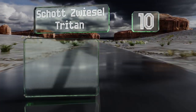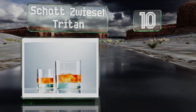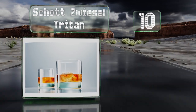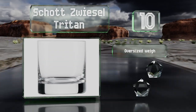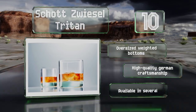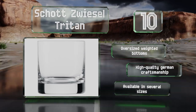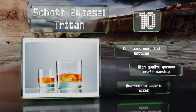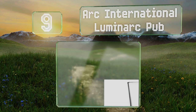Starting off our list at number 10, the Shots Wiesel Triton is a beautiful set of crystal cocktail tumblers that are elegant, durable, and can hold up to nine and a half ounces. These are perfect for freshly squeezed orange juice in the morning or a dram of scotch at night. They come with oversized weighted bottoms and are made with high quality German craftsmanship. They're available in several sizes.